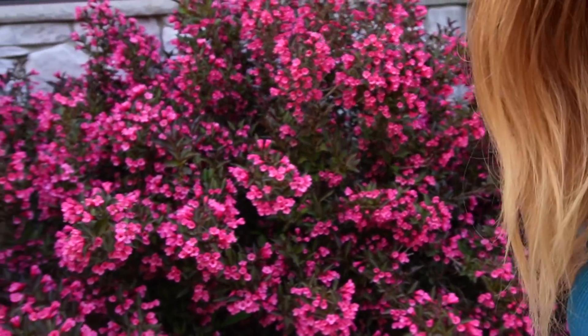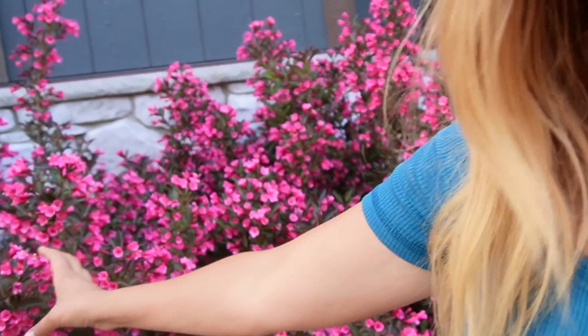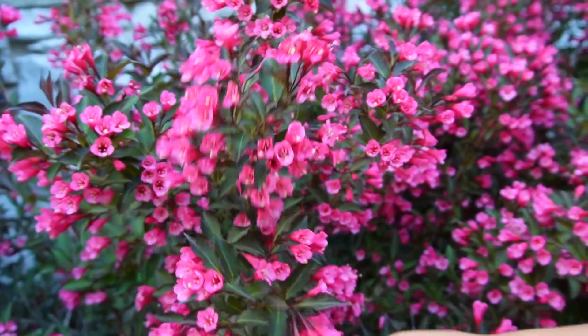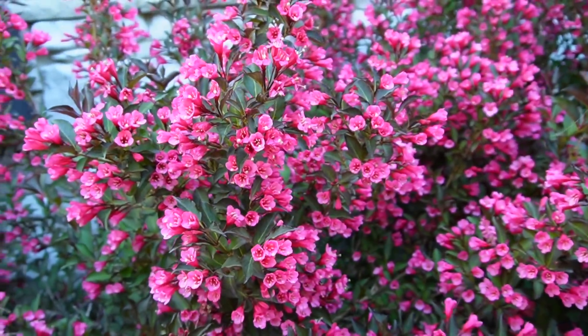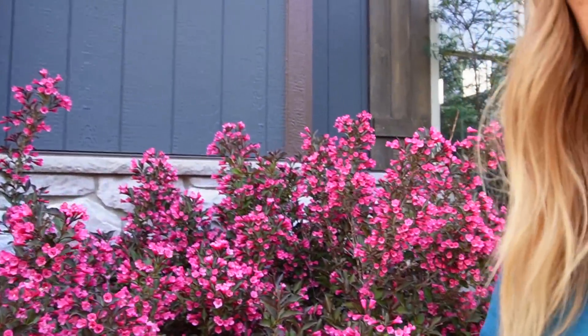All right, so I'm passing our Weigelia — look how gorgeous this is. So beautiful, look at those — absolutely gorgeous Wine and Roses. But I'm taking you over here because I'm going to give you guys just a quick little sneak peek of the project that we've been working on this year. It's really exciting and it's something that will help us enjoy the garden even more, so throughout the day.